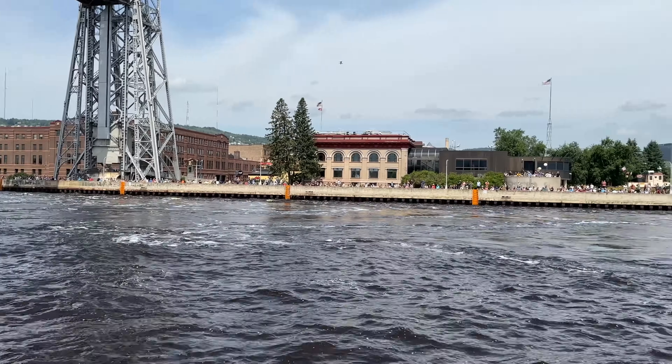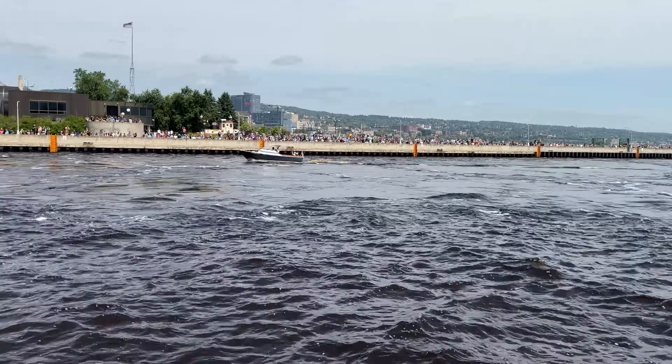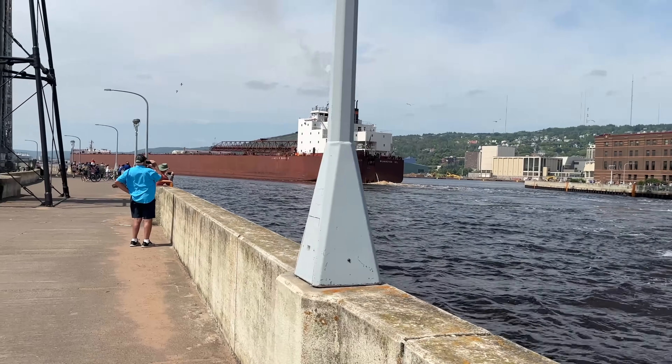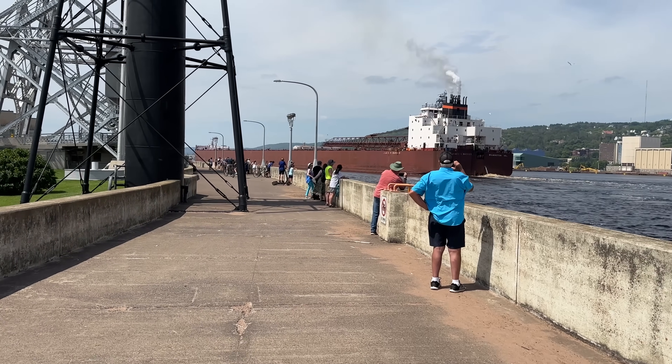I'll show you some of the kickup here in the canal. Wow, that was awesome. You know, the people over there on the North Pier and here on the South Pier — what an awesome event for people to see in person. Unbelievable.